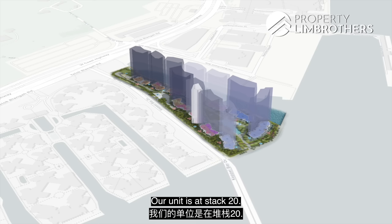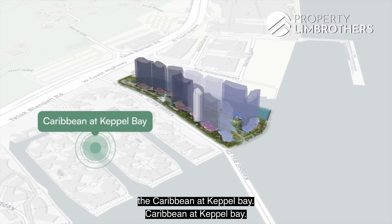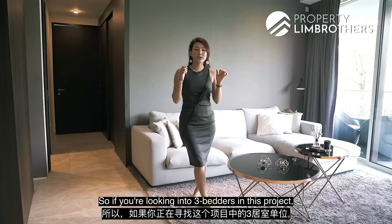Our unit is at Stack 20. It has a north orientation and we are facing towards Keppel Bay Drive. Opposite us is Caribbean at Keppel Bay — we share a small road, which means you can enjoy quiet and peaceful serenity here.